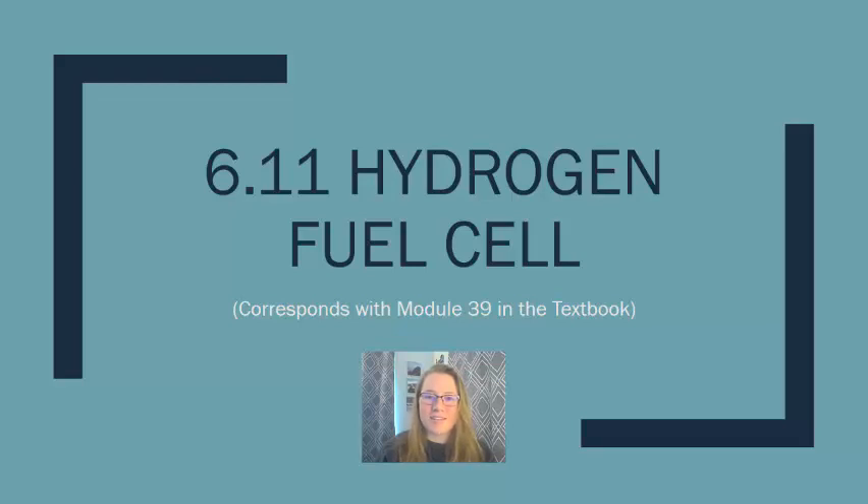Welcome to AP Environmental Science. In this video we are going to talk about how hydrogen fuel cells work and the benefits and drawbacks of using them as an energy source.